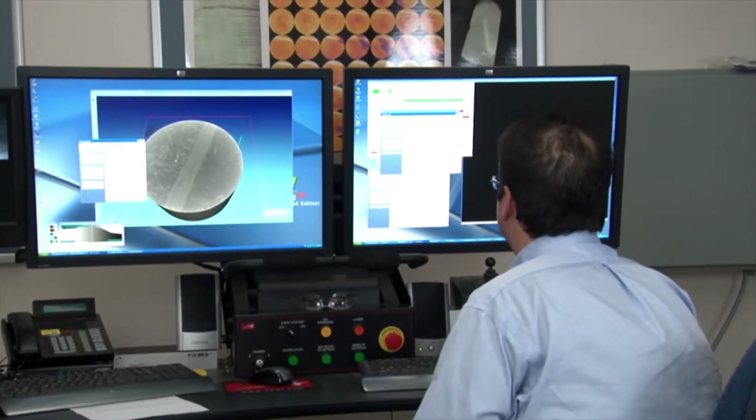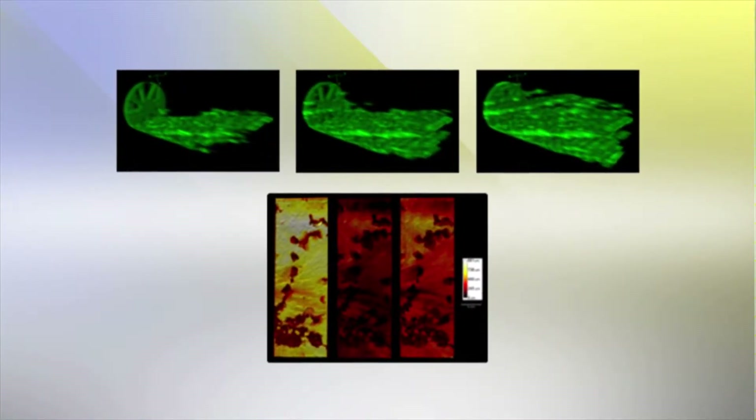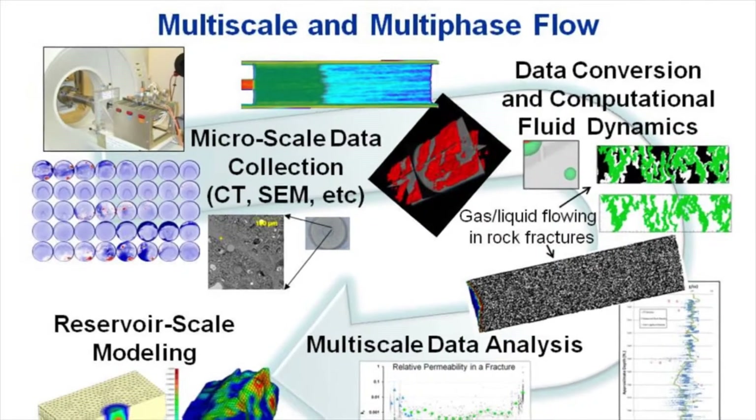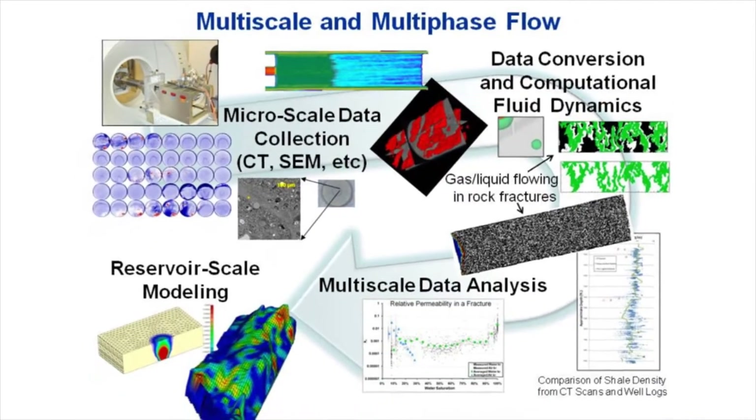Imaging coal, rock, and other geological core samples shows researchers how liquids, gases, and solids flow through these materials and measures rock fluid phenomena, such as how CO2 behaves in coal cores and other geologic samples.